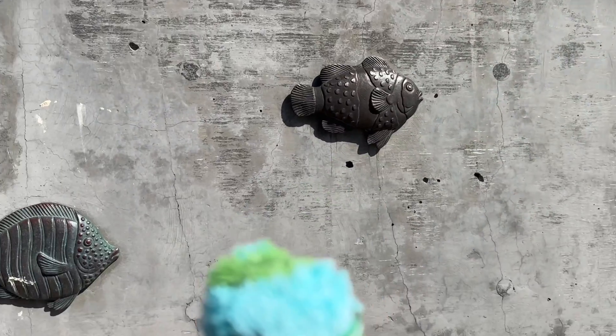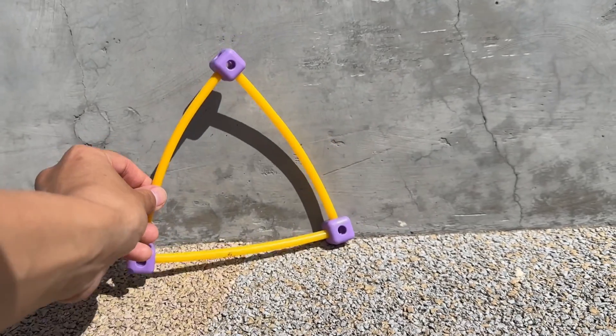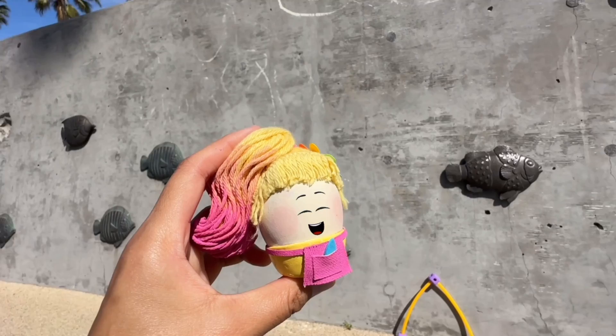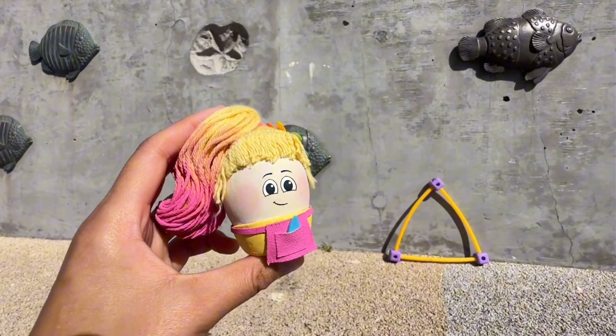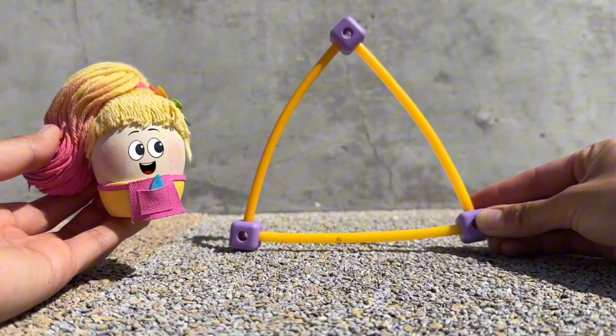Quick! Before Pasha gets here, Goose puts another shape against the wall and skateboards away. Let's keep looking! What's this? Goose! It's a triangle! It has three sides!